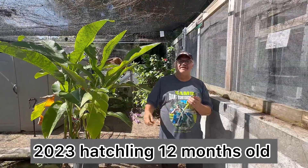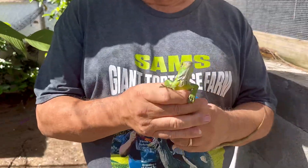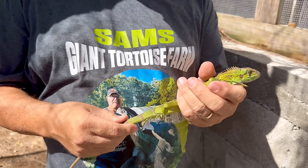Hello folks, Sam again. Here now with Baby Black Dragon, Iguana meloderma. This is actually a 2023. He's 20 inches long.